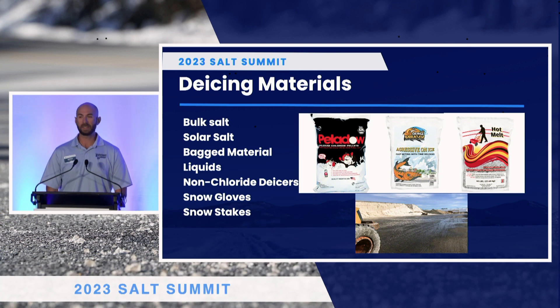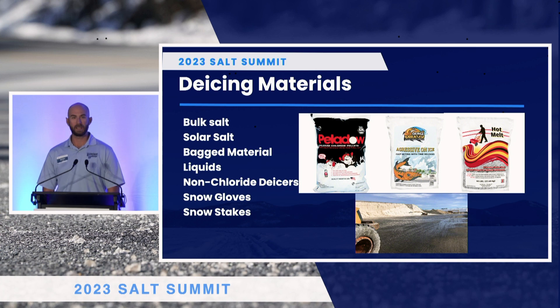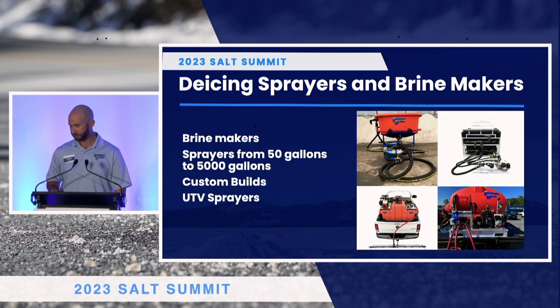We have bagging plants. We bring in solar salts. We make bag material for sites and sidewalks. We use a lot of non-chlorides. We make our own liquids and we have accessories needed for all your de-icing needs. We did the brine makers here in Lake George and we've helped them out with other projects getting their sprayers up and ready. We do that for a lot of cities and counties as well as mostly private contractors.